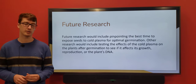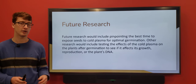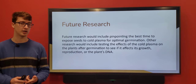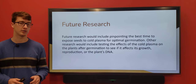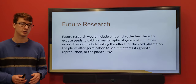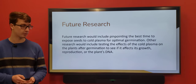For future research, I'd like to do a few more trials to make sure to weed out that first trial as an outlier. I also want to research how the plasma affects the DNA of the seeds, if at all. And I want to find the right sweet spot, because I don't believe 15 minutes is the best exposure time — I think there's a shorter optimal time. I also think that intervals of exposure would help them grow faster.